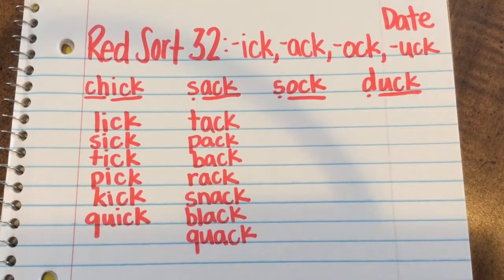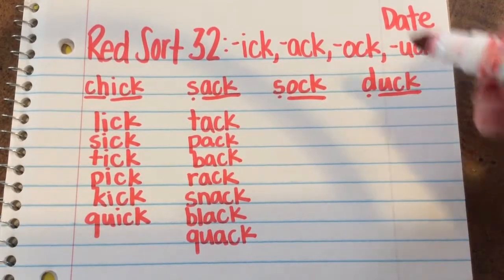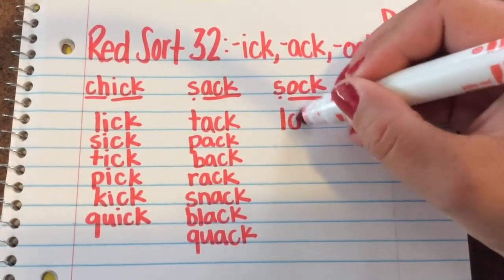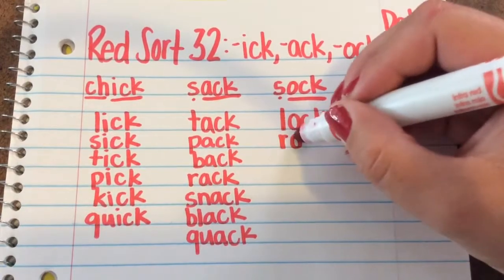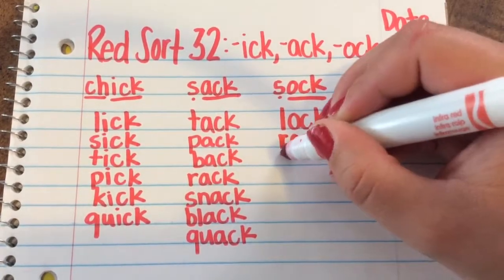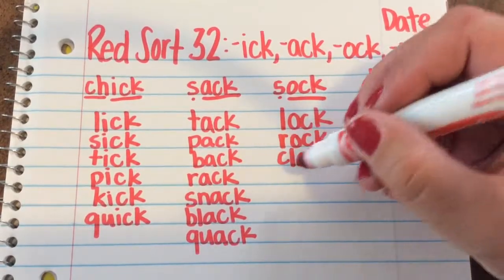Now let's move on to the Ack word family. There are four words that go along with Sock. They are Lock, Rock, Clock, and Block.